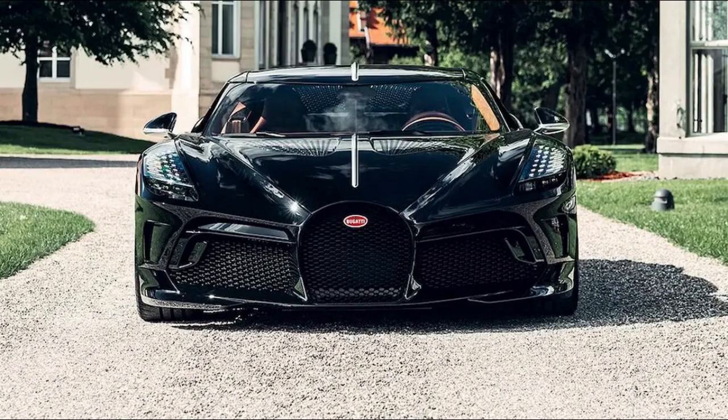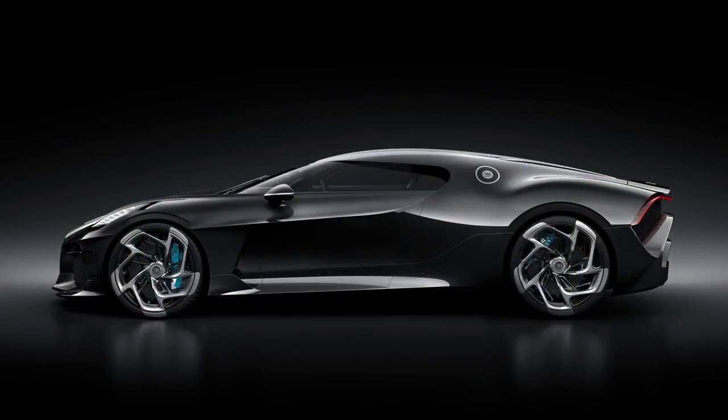Given the performance of similar models, we will estimate the Bugatti La Voiture Noire 0-60 time of under 3 seconds, with a low 9 second quarter-mile.